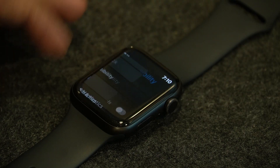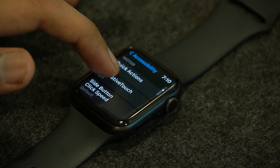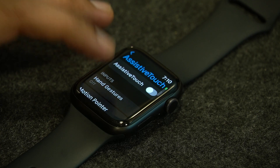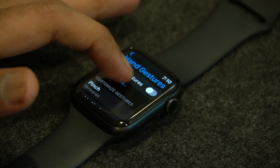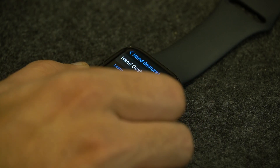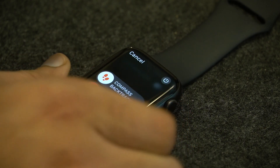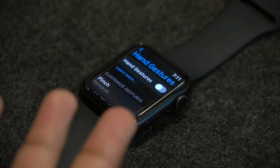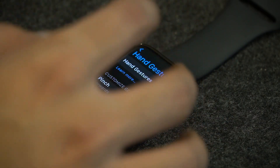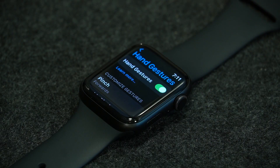If it doesn't, then we have a second workaround for you. Go to Accessibility and scroll down until you find Assistive Touch. Then scroll to Hand Gestures and turn them on or off. I would suggest turning them off and then restarting your Apple Watch to see if it fixes the issue. You can restart by clicking on this button and then clicking here. If you really like the Hand Gestures feature, then after restarting your watch, you can turn them on and see if the notification issue still affects you.